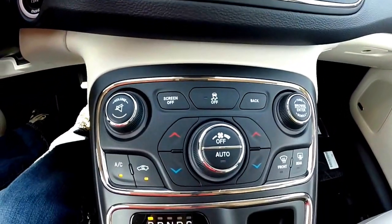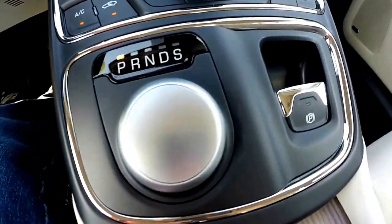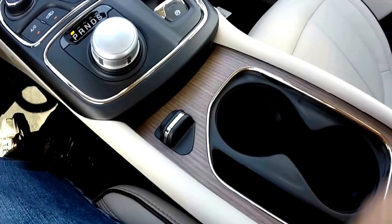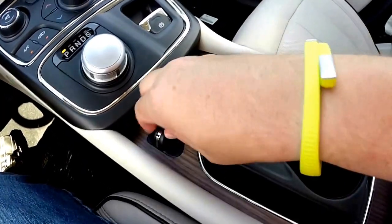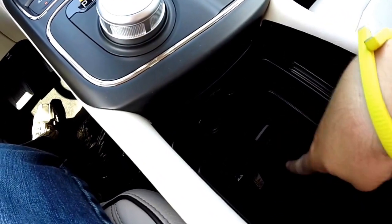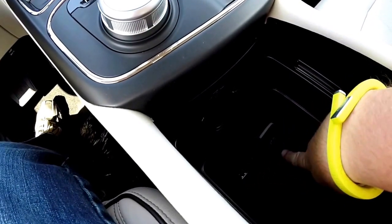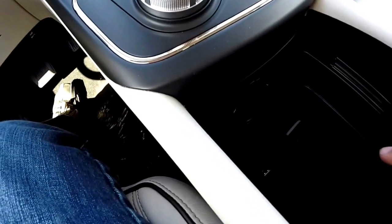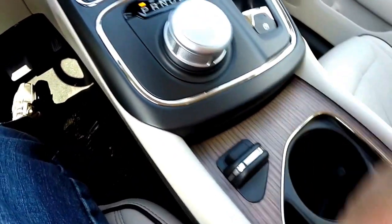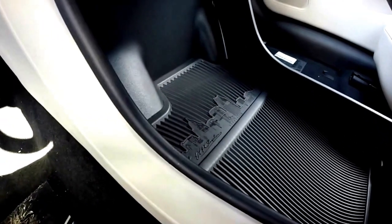Down below, dual-zone automatic climate control, the rotary e-shift dial for your 9-speed transmission, and your electronic parking brake. Along the center console you have dual cup holders with a storage slot that slides open to reveal your power points — auxiliary, USB, 12-volt power point, and a household 115-volt style. There's also a pass-through cord for charging larger devices such as iPads or tablets.